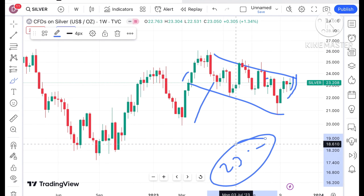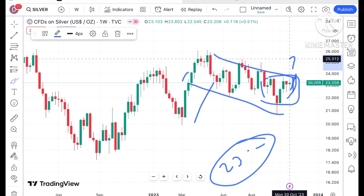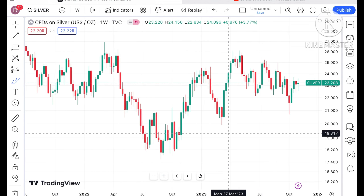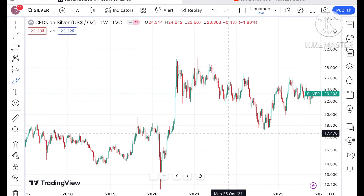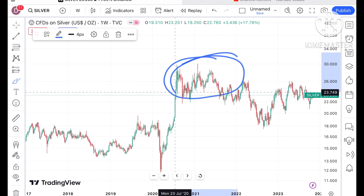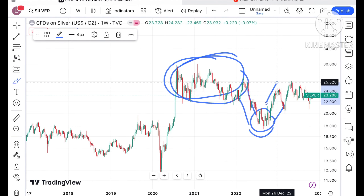A two to three month breakout will happen, so the probability of going further upside we can see in the price of silver. But if it started going below a level of $22.5, we can see it will move further down. Silver mostly moves in a zone — as soon as it breaks out of the zone, we have seen an upside, and then a downfall also in the price of silver.